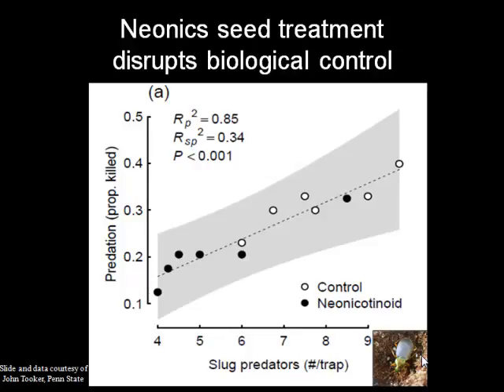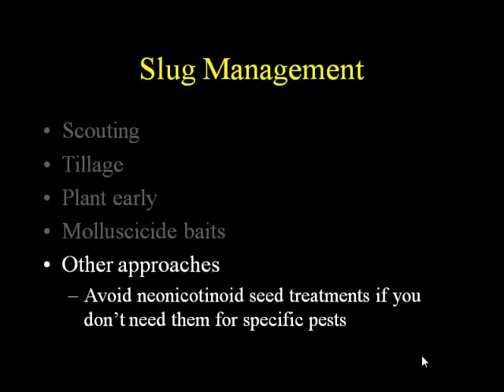So under other approaches, I would say that avoiding neonicotinoid seed treatments when you don't need them for specific pests is a really good idea. I'm not talking about fungicide seed treatments — this specifically refers to the insecticide component. It can be hard to find seeds with fungicide but without the insecticide, but you can get them. Many people do not need that neonicotinoid except in some very specific situations — for example, when planting into CRP land with a lot of unusual soil insect pests.